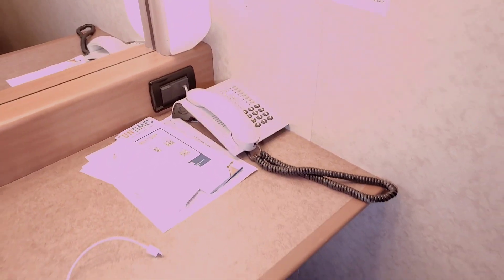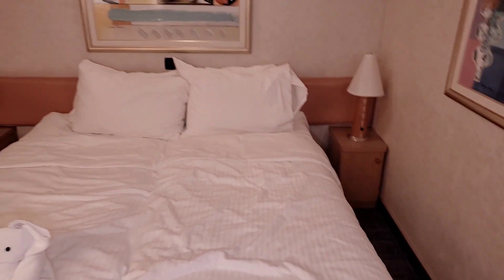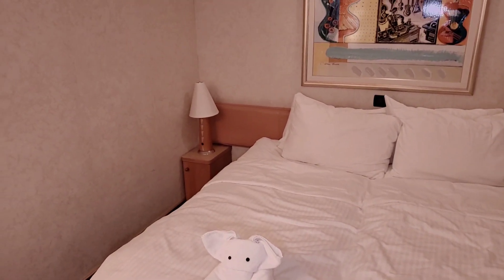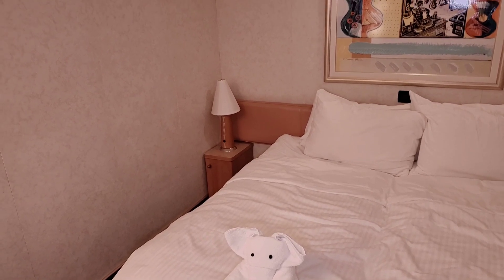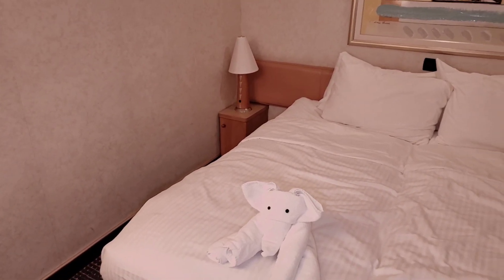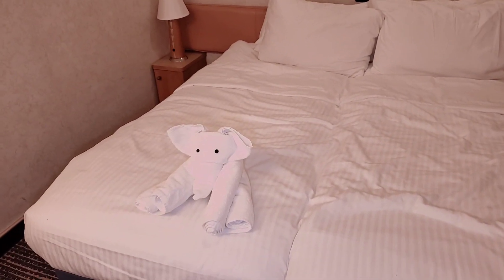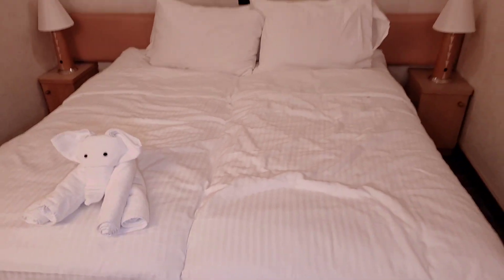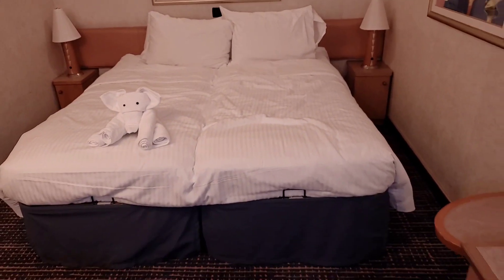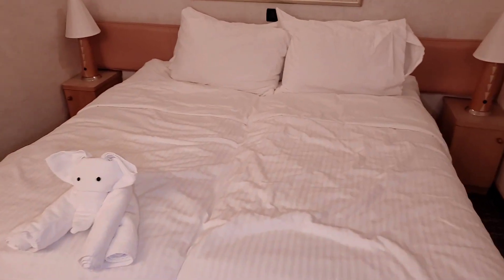Here you'll have your telephone. And then, this is the bed. Right to the left and right of the bed are the lamps and further storage. You can see I got my first towel animal for the cruise — a little elephant.